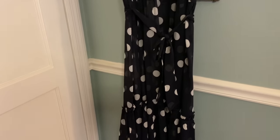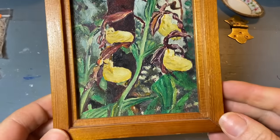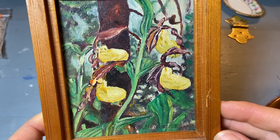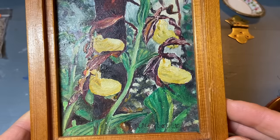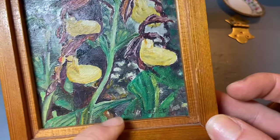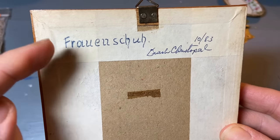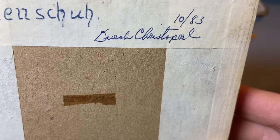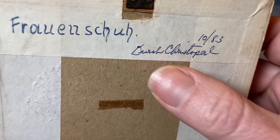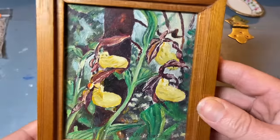I paid 50 cents for this original painting of Lady Slippers. I thought it really had a feeling like Gauguin — his Polynesian paintings, the colors, the brushstrokes. It's signed in the back and I believe it's signed here on the front too; it's got a lot of texture to it. I looked it up — that means Lady Slipper, which is the plant. It's dated 1983, and it's always so hard to read an artist's signature. I just thought it was really pretty, and 50 cents — who could beat that?